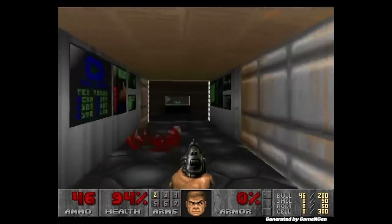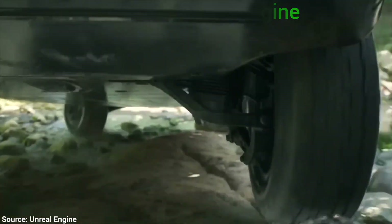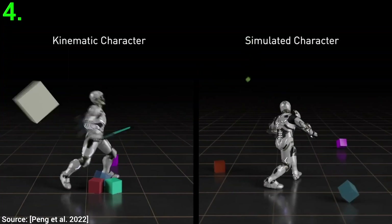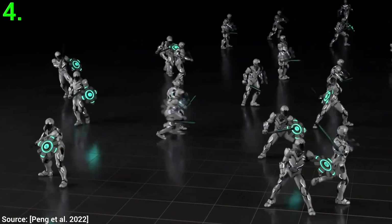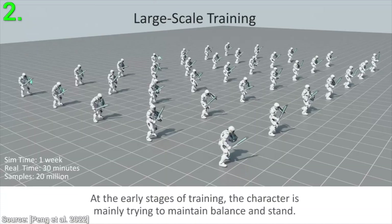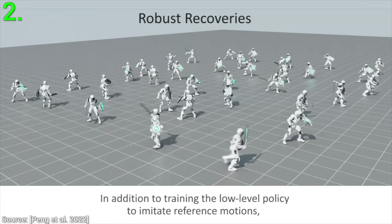Maybe you would even be able to draw something and make it come alive as a video game, or get cool animations in video games generated on the fly. What a time to be alive! Now, two limitations: one, creating the new model still relies a bit on diffusion models, and two, let's not write these previous models off that quickly.